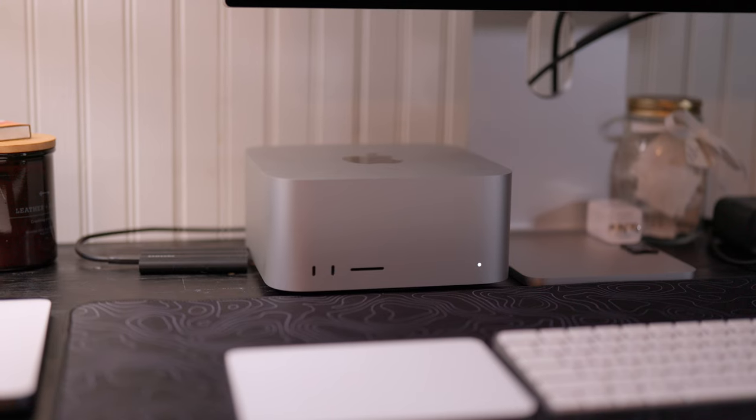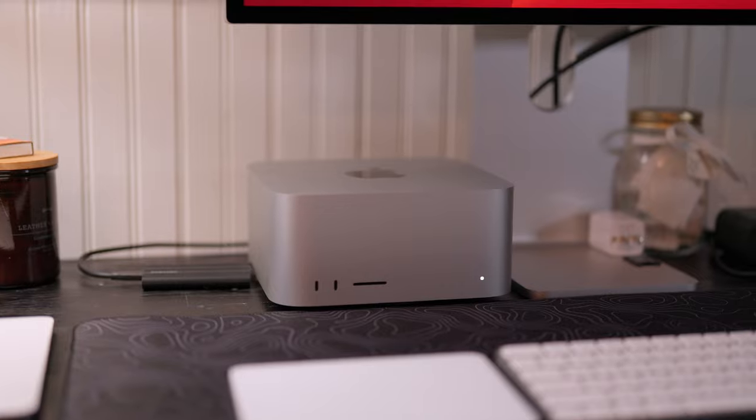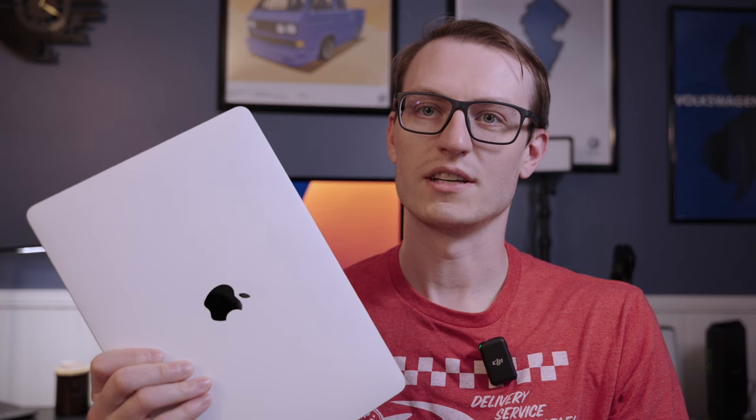We've got a new desk set up behind us: the Apple Studio Display with a Mac Studio. Starting with the Mac Studio, I was previously working on a 2020 M1 MacBook Air. It surprisingly held its own for a really long time with footage out of the Sony A7IV that I shoot on. The MacBook Air started to bog down to the point where I ran out of system memory and internal SSD space.